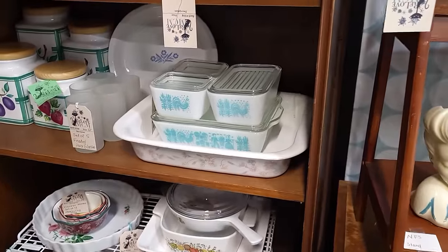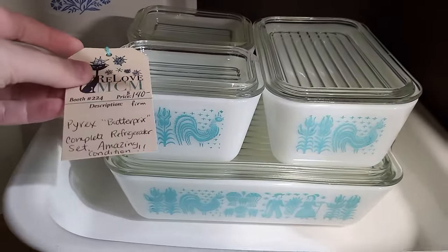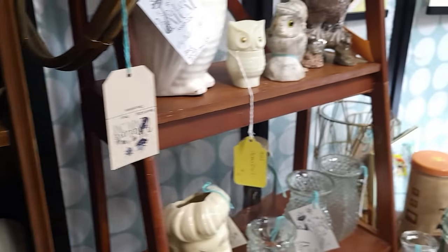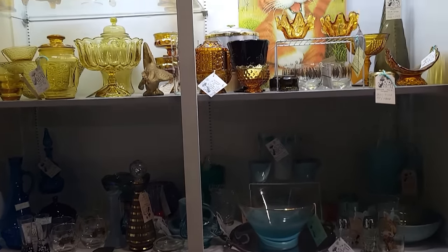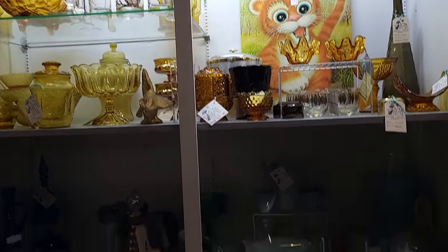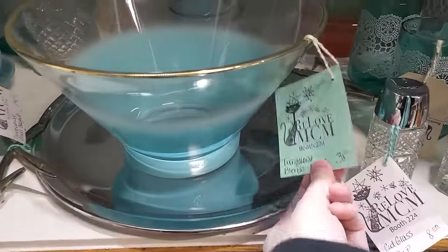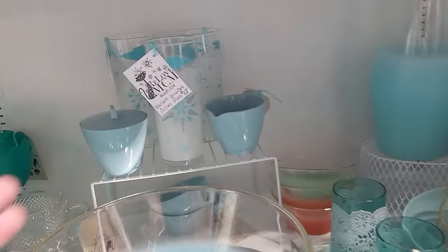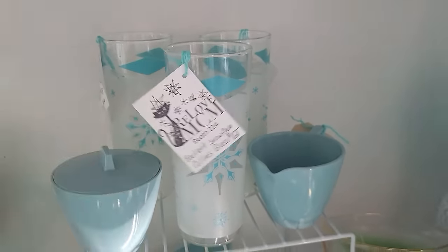Got some butter print fridges — looks to be the set in amazing condition, $140 on those. More fun kitchen things in there. Look at the Blendo — $38 on the bowl, $16 on the pitcher. And back there — these are cool — look at these snowflake glasses, $12.